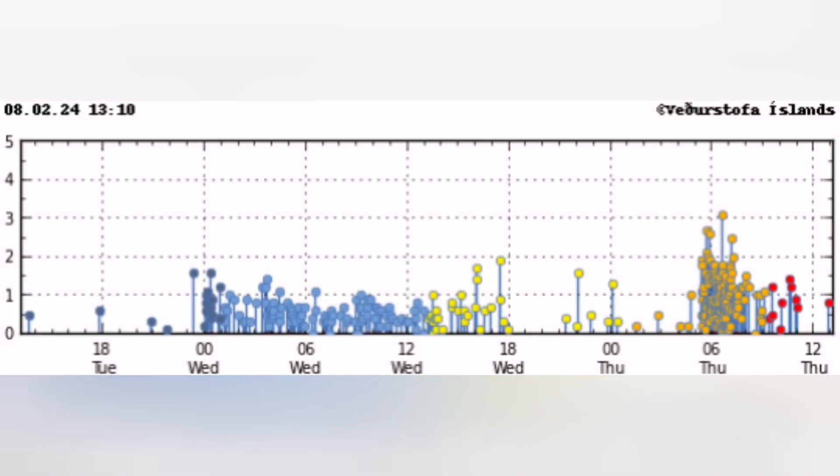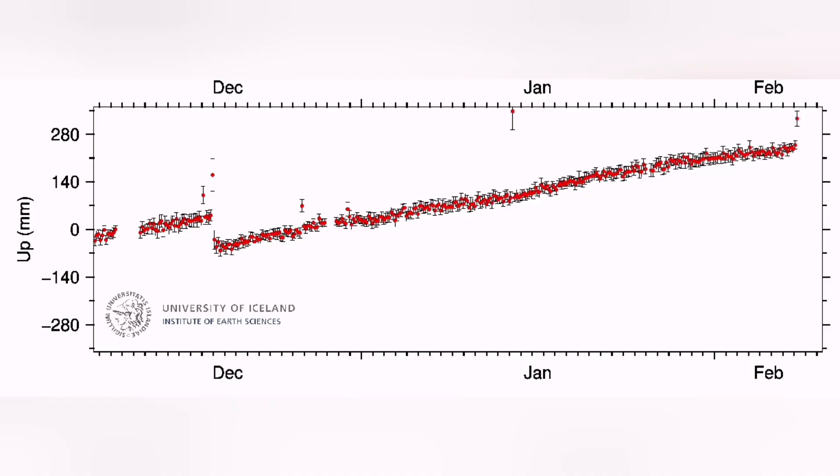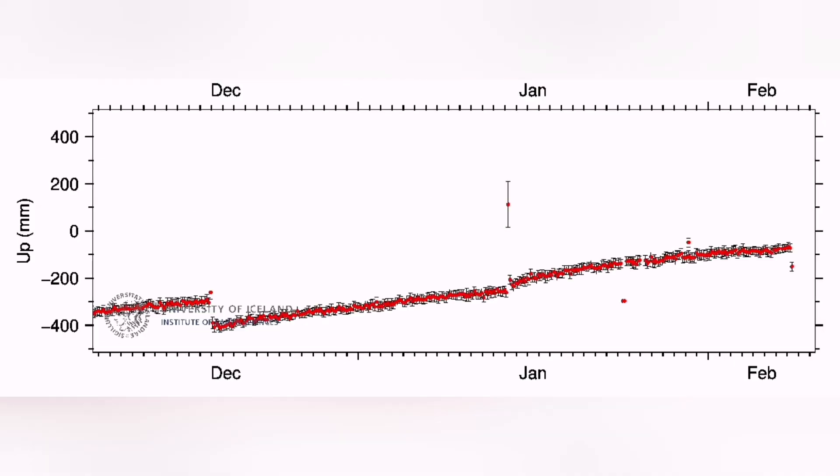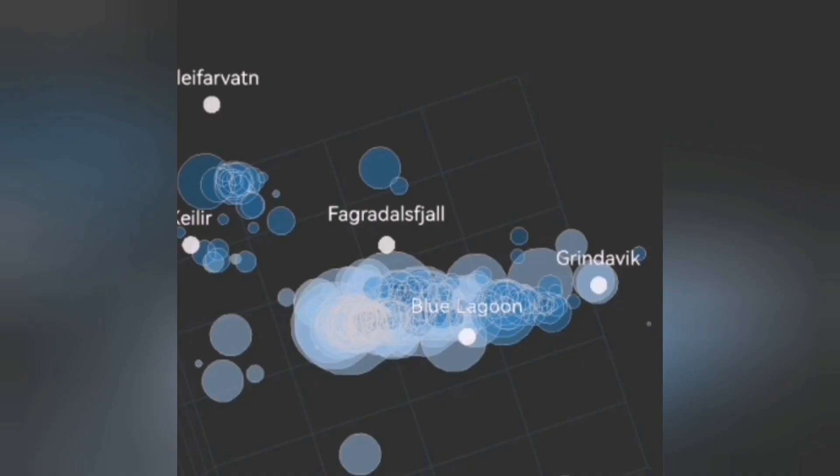The lava is already subsiding a little. It looks as if it has reached equilibrium — the eruption is going down. But in the Swartzenge, in the Elfdorp, in the Thorbjorn, all the pointers show that the uplift is continuing.